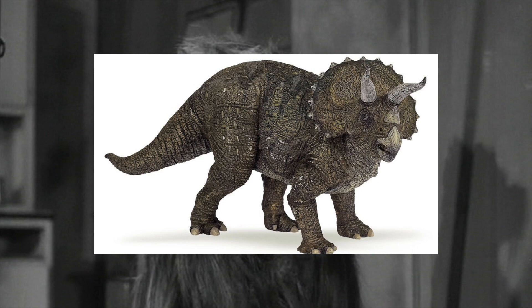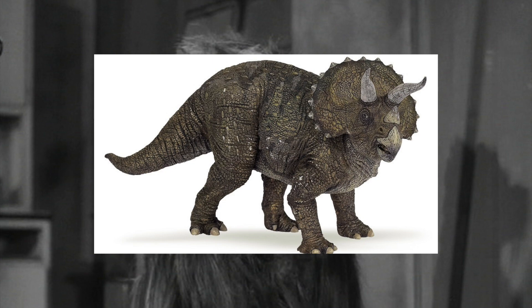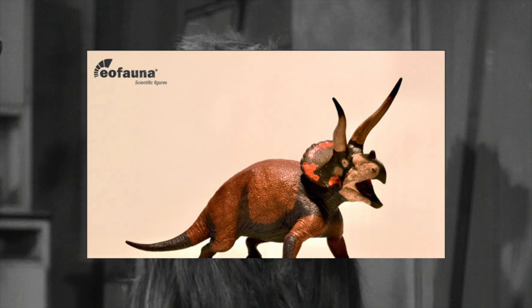Triceratops is a very popular species, so even if it is a repaint, I imagine it would still sell well to children and collectors, especially with a more vibrant color scheme. It's pretty obvious that the trike is greatly inspired by Jurassic Park, and if Papo wanted to give us a new color scheme, they could go for the more blue-gray tones to closer resemble the animal of Jurassic World. It's a quick change that would still incentivize both fans and collectors to add it to their collection — that's why this is my number one prediction. Of course, they'd have to be competing with Eofauna, which I'm sure would be a bloodbath, but still.